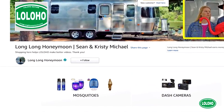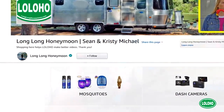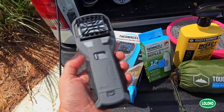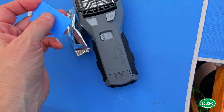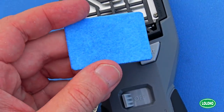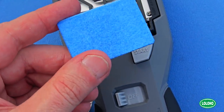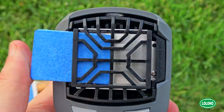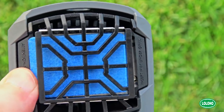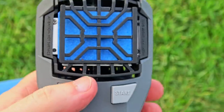First up, something called the Thermacell. This is a really interesting, unique device — we will definitely be carrying ours in our Airstream with us around North America. The way this works: it sets up a 15 by 15 foot mosquito repellent shield above your tent, campsite, or picnic table. You slide in these little repellent mats, turn the thing on, it heats up those mats, and it simulates a type of flower. You don't even really smell it. This is purely for outdoor use.